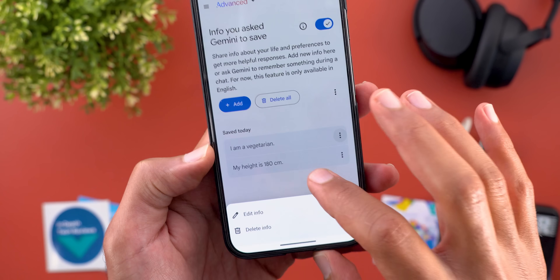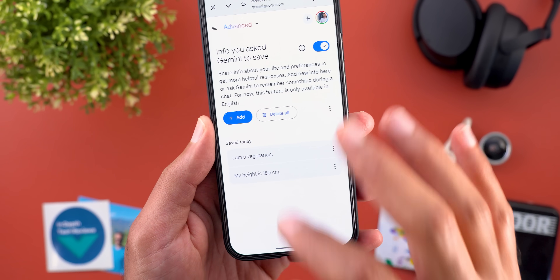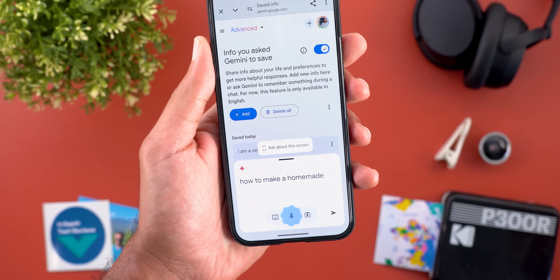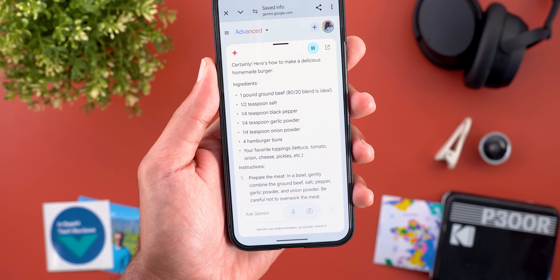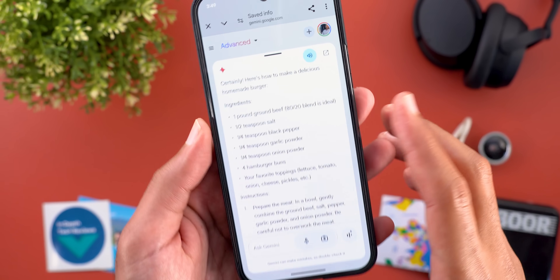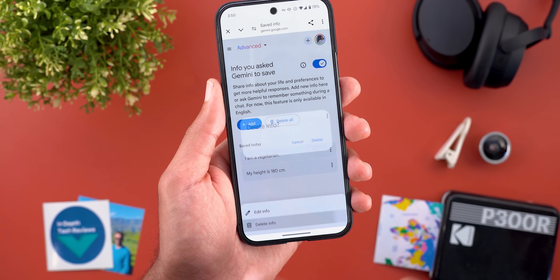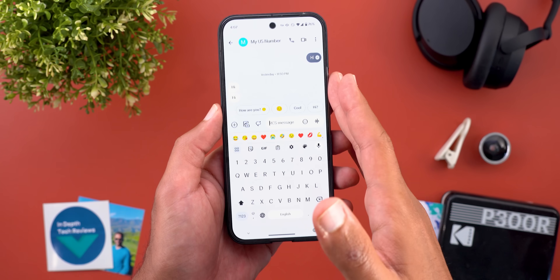In the Saved Info page you can see all your preferences, delete or edit any of them, delete all, or add preferences manually. However, when I asked 'How to make a homemade burger,' the feature didn't work properly — it suggested one pound of ground beef, which is not ideal for a vegetarian. So I deleted that preference since I'm not actually vegetarian. That's it for Gemini.